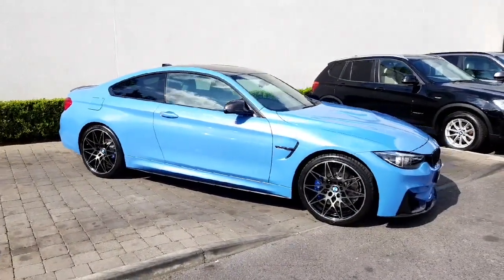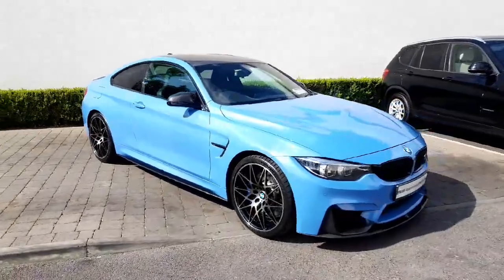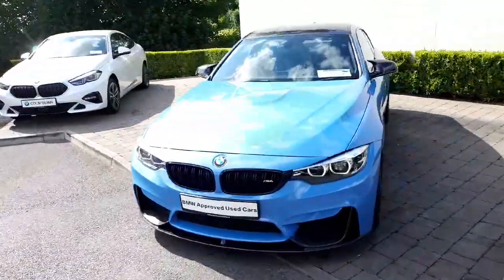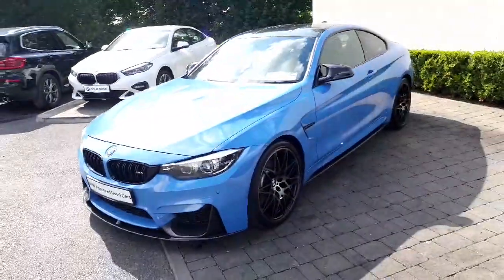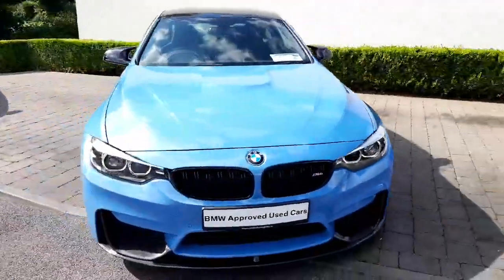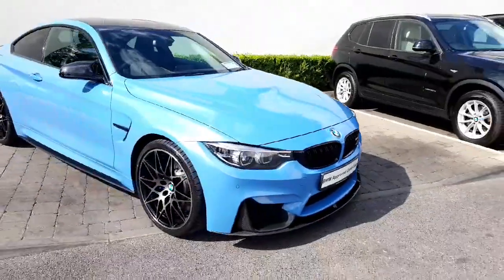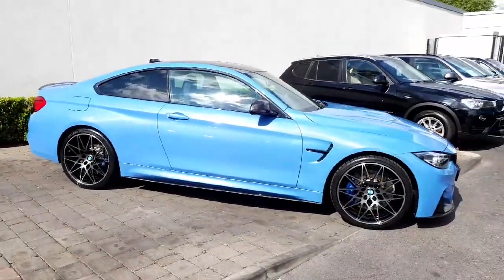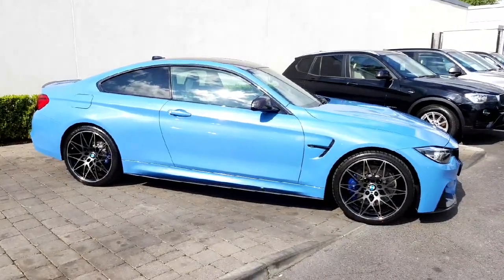The car is in absolutely beautiful condition. It's finished in Yalsmarina Blue, a signature colour for the M3 and M4 at the time. It was a popular colour and it's easy to see why. I think the car looks stunning, finished in Yalsmarina Blue, with the contrast against the black 20-inch Competition diamond cut wheels — they really suit the car.